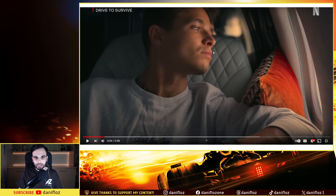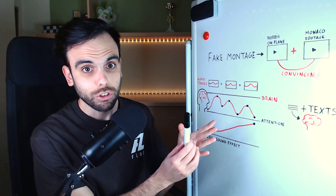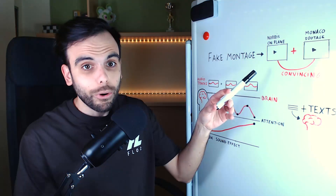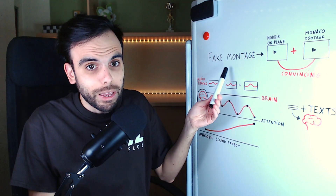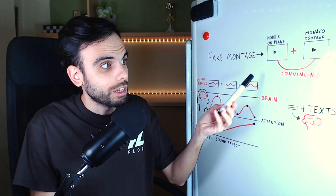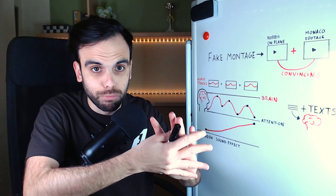We can see Lando Norris, the McLaren Formula One driver. It looks like he's seeing footage of Monaco from a plane — but it's a fake montage. Norris is not watching Monaco from the plane. Anyway, it makes sense, it's convincing. Not only in Drive to Survive, but in a lot of trailers the editors make this kind of fake montage. It's a good technique to pick two different clips that are not related but make sense put together.